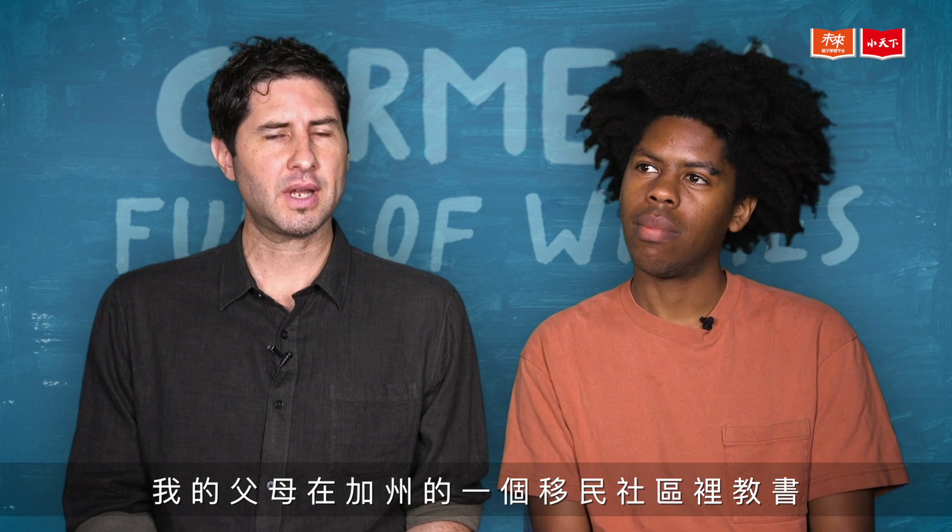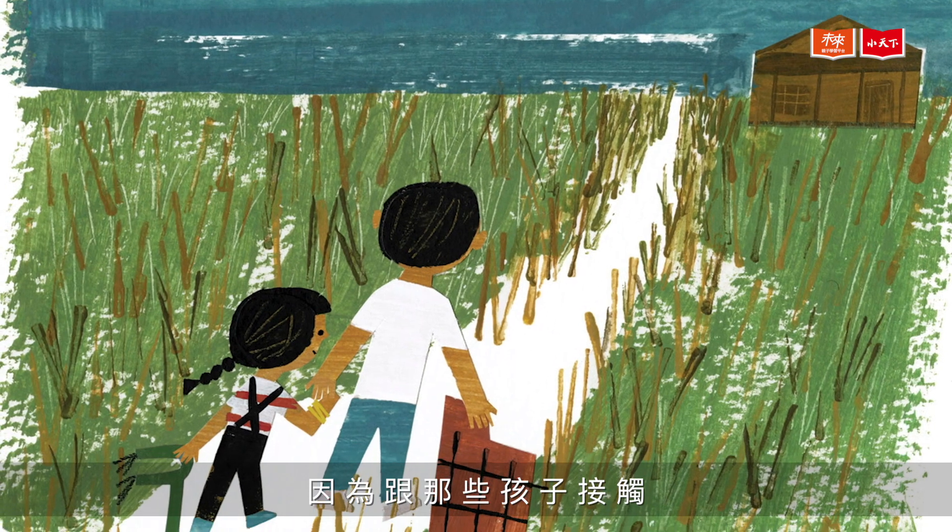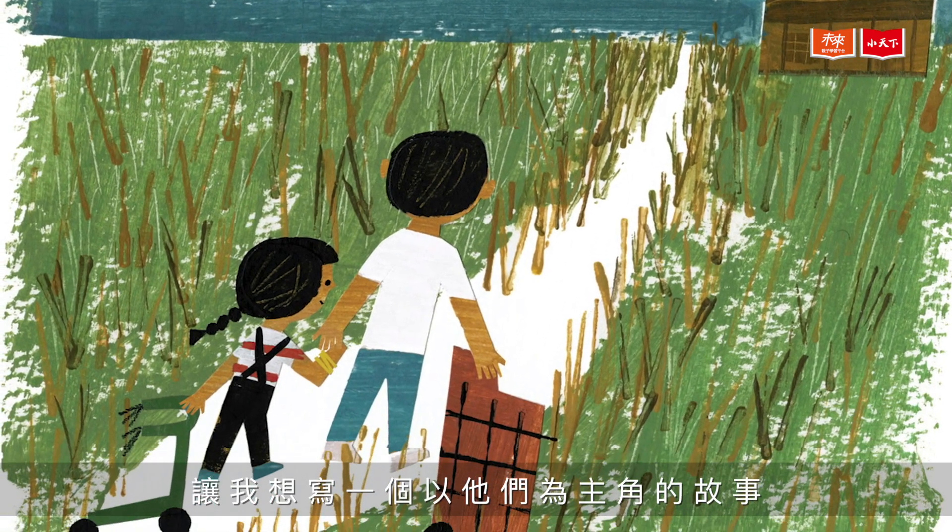My parents teach in a migrant community in California, and just being around those kids, I wanted a story where they were the stars.